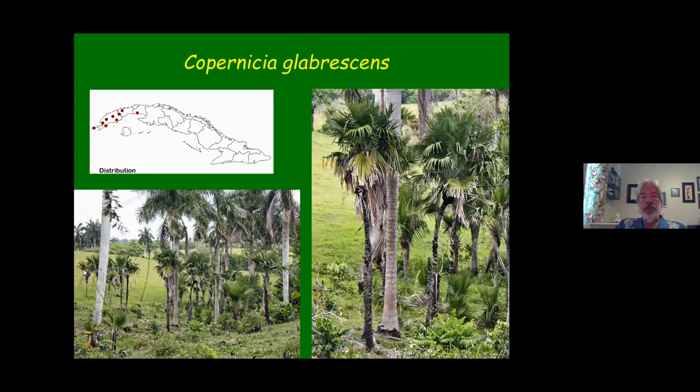You see these big giant Royals, but in between are the smaller Copernicia globrescens. They always grow in areas that tend to be a little wetter where water drains to. The thing about all Copernicias is that they like water. A lot of people look at the habitats and say these look like they're in a dry habitat, they must be more of a dry-scape palm — and that couldn't be further from the truth. They really like water; the more water, the faster they grow. They don't want to be deluged all the time, but they don't mind occasional standing water for short periods.